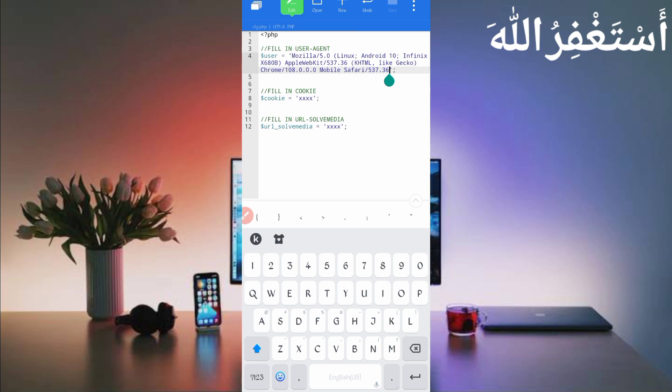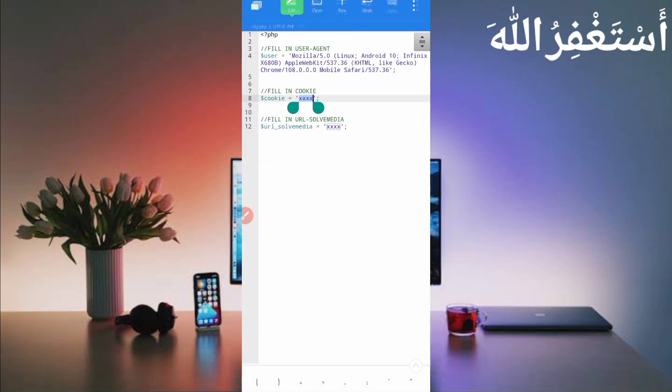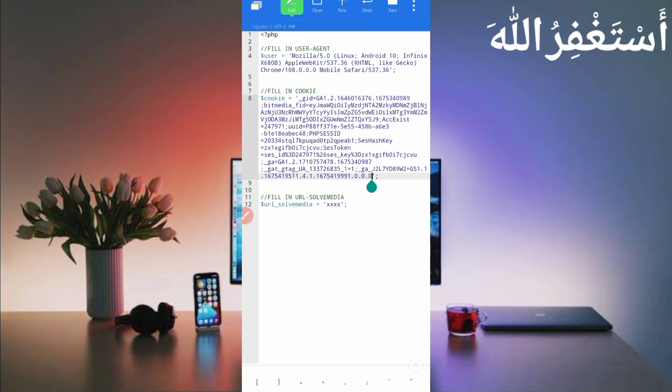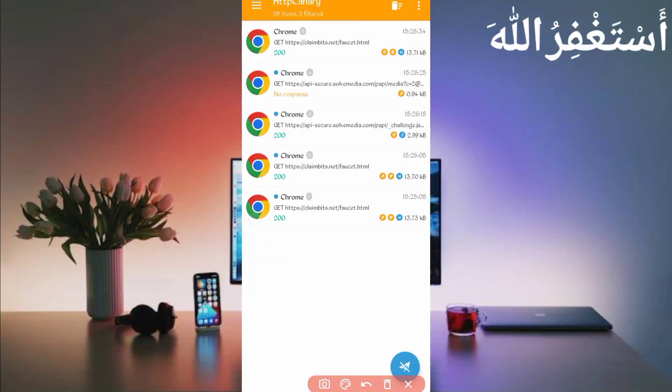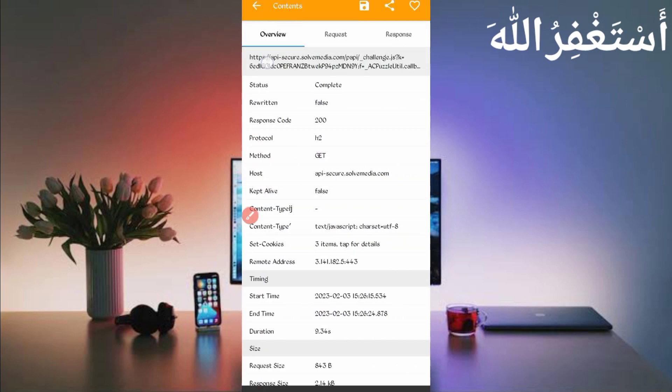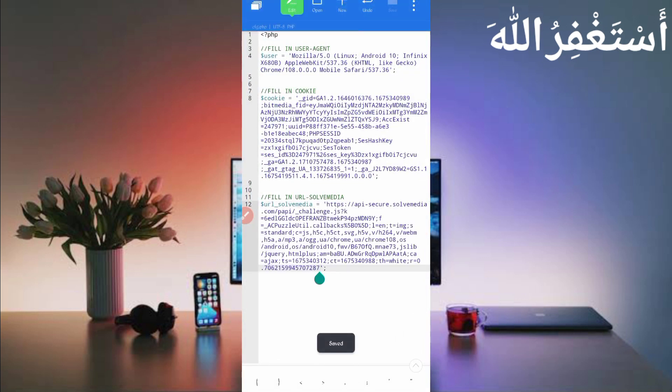Go back to HTTP Canary and slide left — here you can see the Cookies. Long press on Cookies to copy them. Go back to the script file and paste them in the cookies field. Now we need the URL for SolveMedia. Go back to Canary, find 'api.solvemedia/challenges' and open that file. Long press on the URL to copy it, go back to the script file, paste the URL, then save the file.